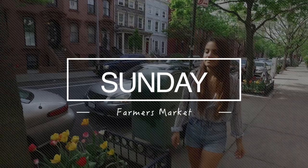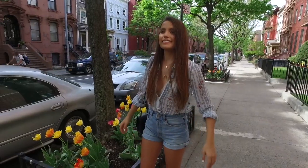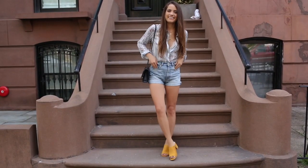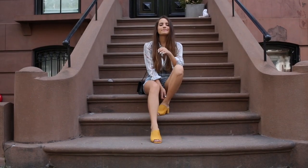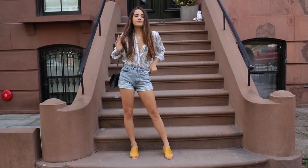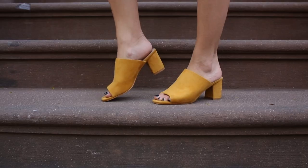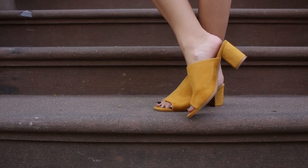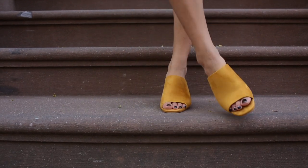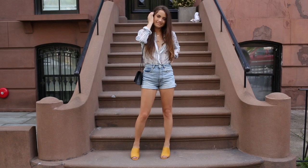Sunday was another beautiful day in the city, so Pat and I decided to go to the farmers market. This outfit was very spring-inspired — floral and color, which if you know me, I don't experiment with bright colors very much. So these mustard yellow mules from Lulu's were a step out of the box for me. I'm obsessed with them; they add the most perfect pop of color and look great with my darker winter wardrobe pieces too.